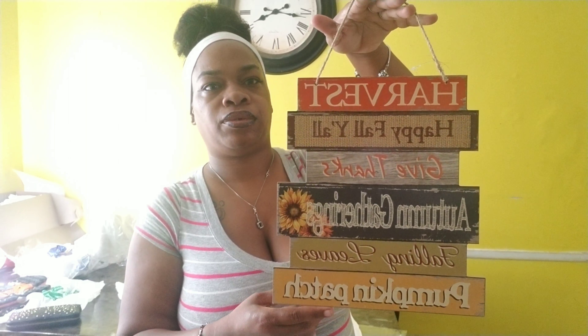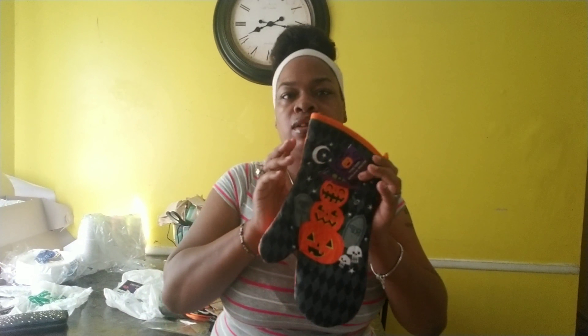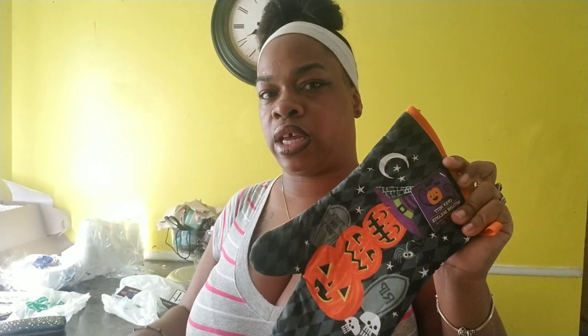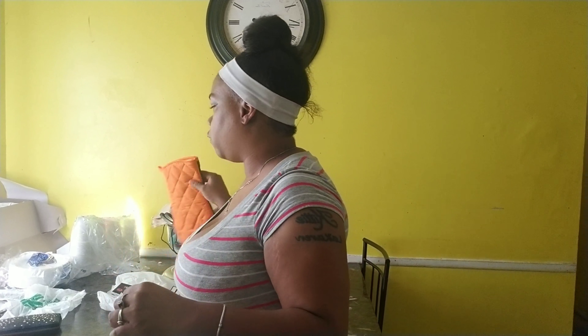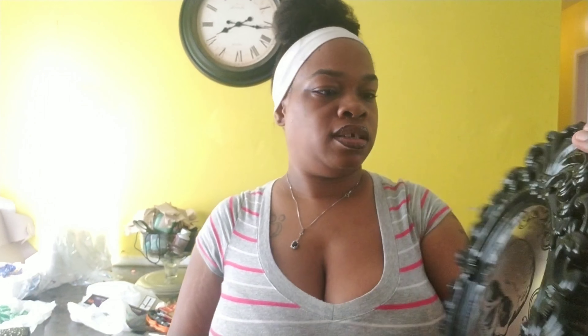And this, I'm thinking of putting also in the bathroom. It says harvest, happy fall, give thanks, autumn gathering, falling leaves, and pumpkin patch. I got this also from the Dollar Tree for a dollar. Oh, and I'll grab the oven mitt, of course, to match the towel and the potholders for my kitchen. And I also grabbed this little number — it's a mirror. I'm thinking of putting it in the hallway so when the children walk past, they can look into it.